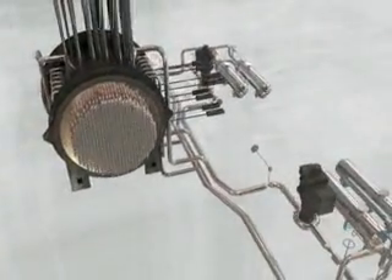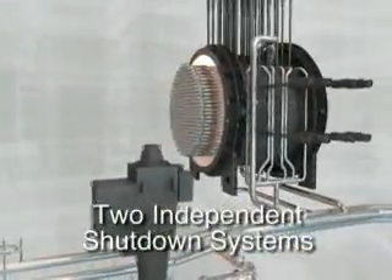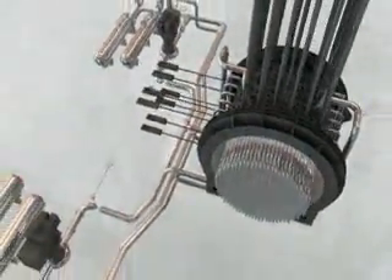Utilizing 80% of the CANDU6 design, the advanced CANDU reactor's features include a horizontal fuel channel core, a low-temperature heavy water moderator, two independent shutdown systems and on-power fueling. The ACR also has the ability to burn alternate fuels such as mixed oxides and thorium.